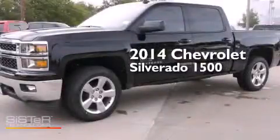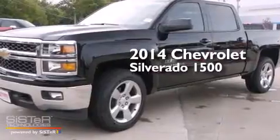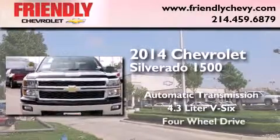This is a brand new 2014 Chevrolet Silverado 1500. This truck has an automatic transmission, a 4.3-liter V6, and four-wheel drive.